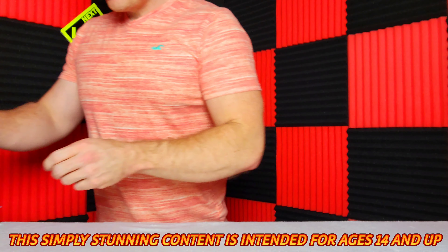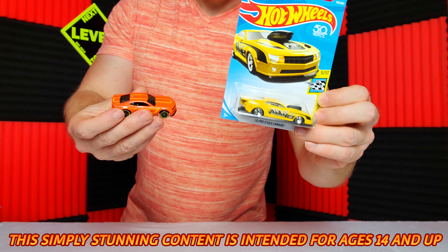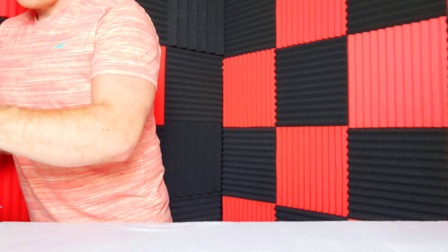Welcome guys to Next Level Toys! Do you like Camaros and Hot Wheels? We're going to show you all of my carded Hot Wheels and loose Hot Wheels that are Camaros.